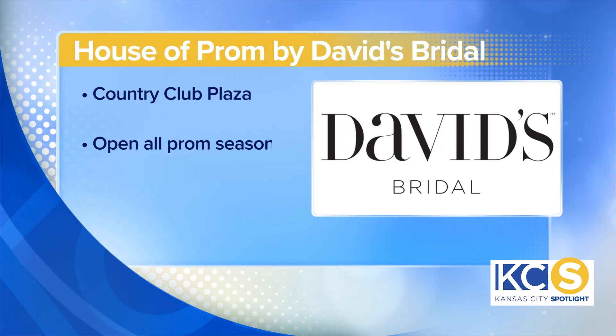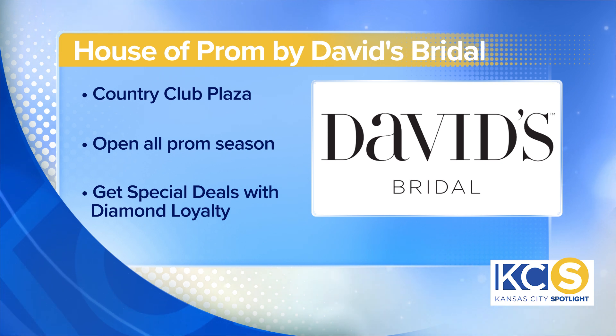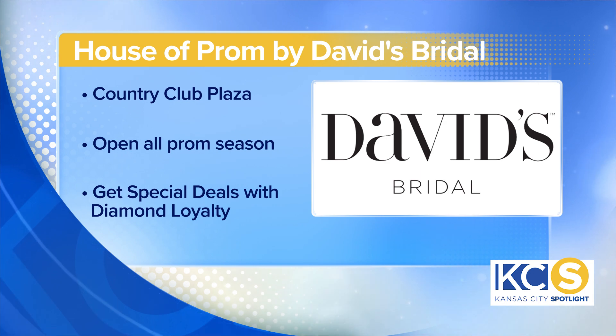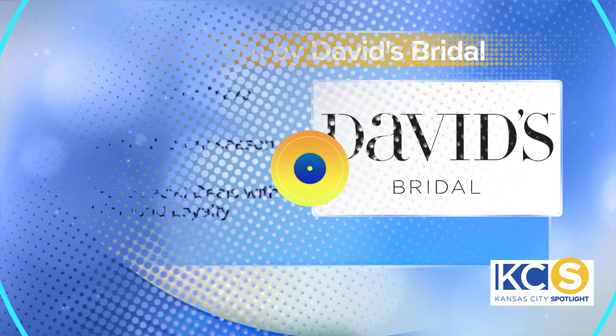So if people want to learn more about this, how can they do that? Feel free to walk on into Country Club Plaza — we're right in between Kendra Scott and Sephora. You can also go to David's Bridal online and go to our junior social page. You'll find information about House of Prom, diamond rewards, and everything else like that.